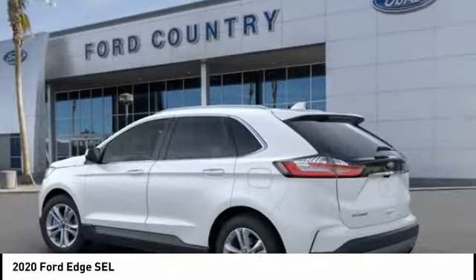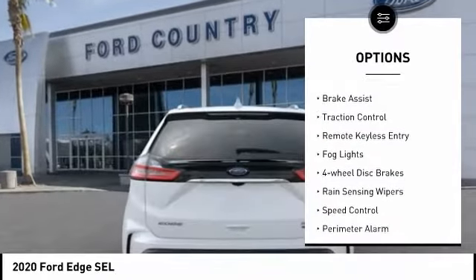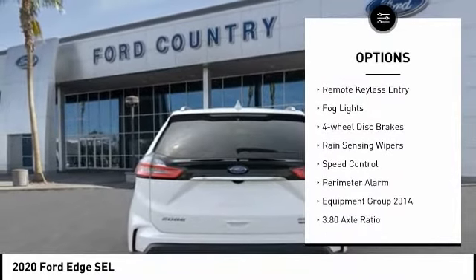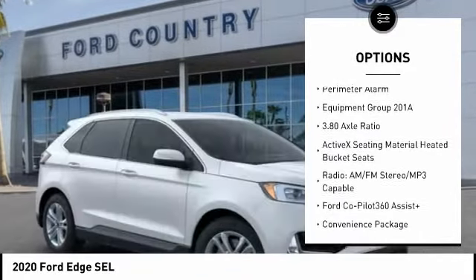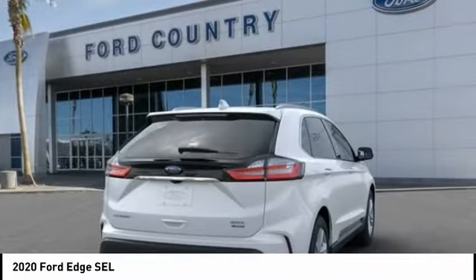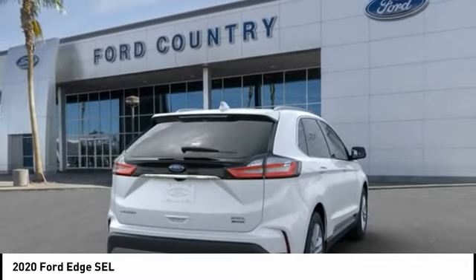Here are some of this vehicle's great options: electronic stability control, alloy wheels, brake assist, traction control, remote keyless entry, fog lights, four-wheel disc brakes, rain-sensing wipers, speed control, perimeter alarm.